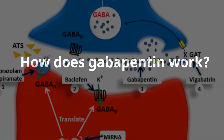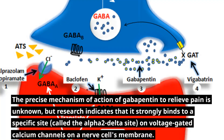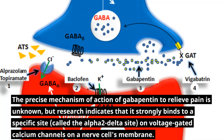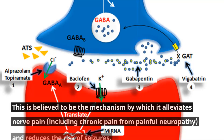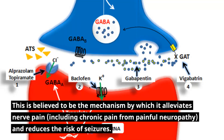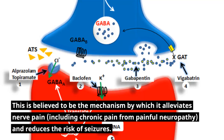How does Gabapentin work? The precise mechanism of action of Gabapentin to relieve pain is unknown, but research indicates that it strongly binds to a specific site, called the Alpha-2-Delta site, on voltage-gated calcium channels on a nerve cell's membrane. This is believed to be the mechanism by which it alleviates nerve pain, including chronic pain from painful neuropathy, and reduces the risk of seizures.